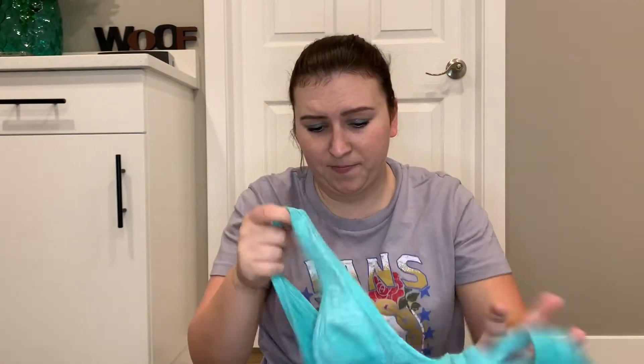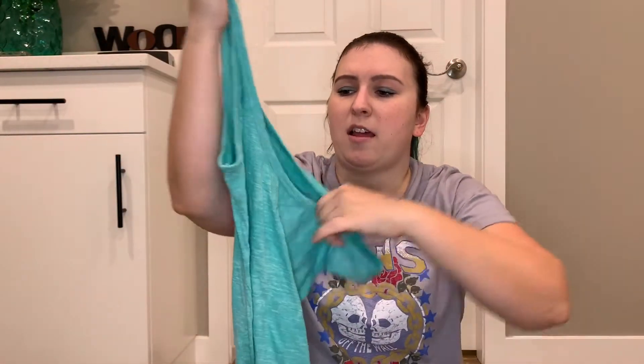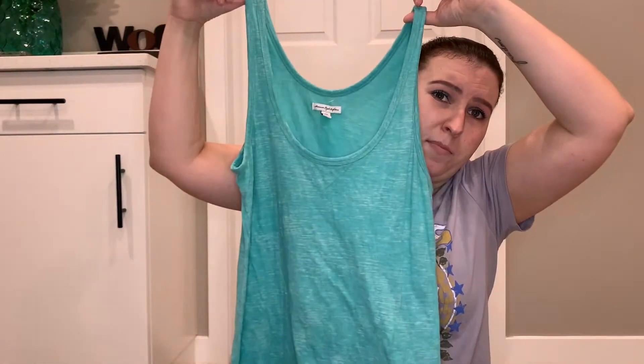And the last thing is also for me — just an American Eagle blue tank top, and this one was $2.00.